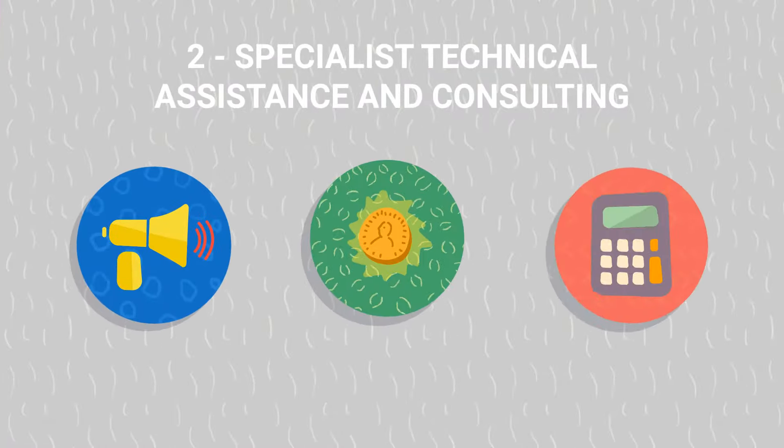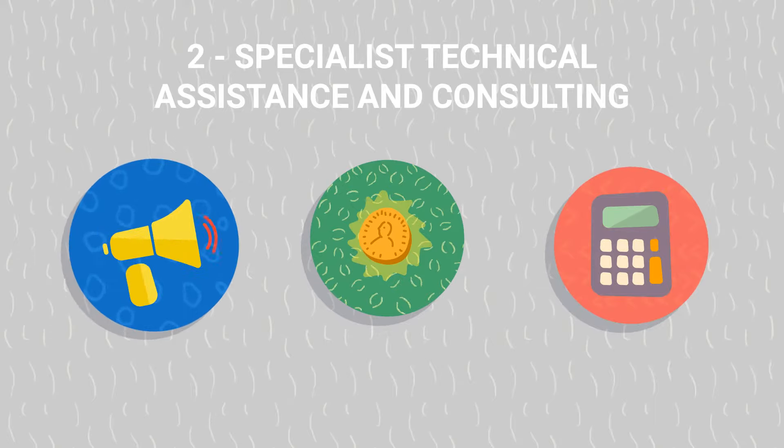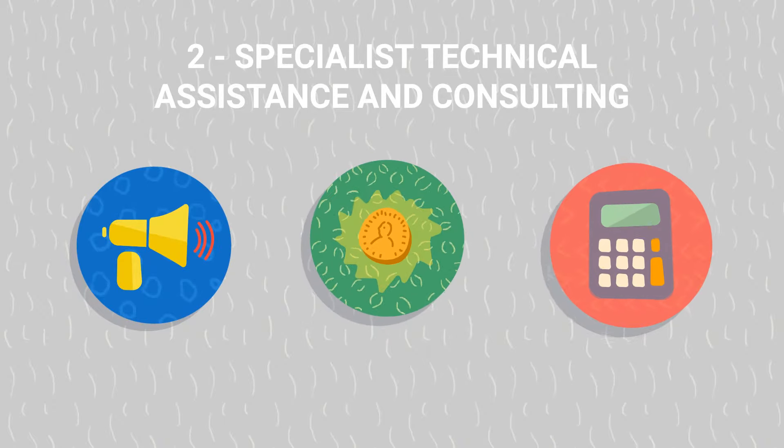Specialist Technical Assistance. We provide support with specific management functions such as marketing, credit control and accounting services.